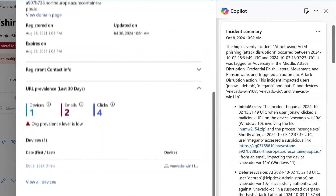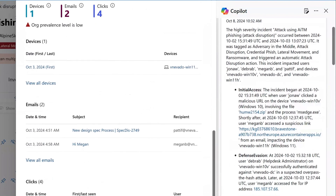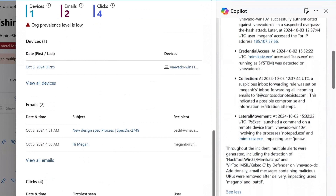For example, in this Adversary in the Middle incident, Co-Pilot provides a timeline as the attack unfolds, detailing the assets affected and potential impact on the organization.